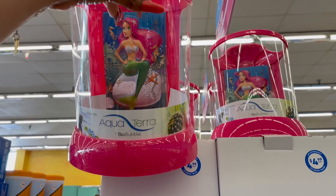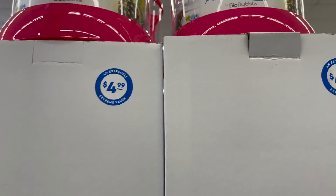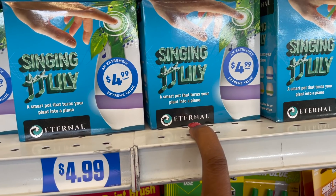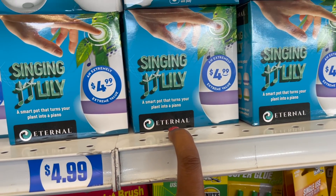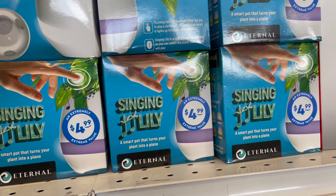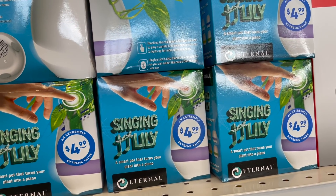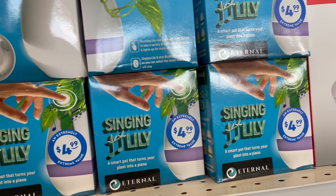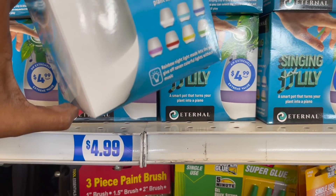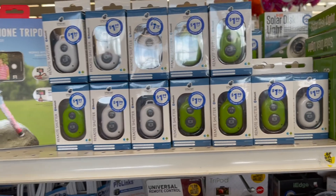These are the Aqua Terra Buble bubble little fish tanks — looks like a little mermaid in a seashell — 1.75 gallons, for $4.99. These also look pretty cool — the Singing Lily, a small smart pot that turns your plant into a piano. Touch the real plant to make the pot play a variety of classical piano tunes; it lights up and is Bluetooth compatible so you can select the music it plays. This is $4.99 and so stinking cute.